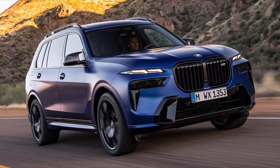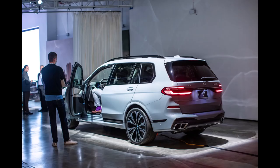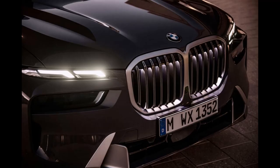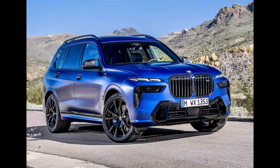Those features, combined with the X7's towing capability and an array of standard active safety tech, make the biggest BMW one of the best. The 2023 X7 receives a mid-cycle refresh that includes a more expressive front-end and a new dashboard design with a huge digital display and BMW's latest infotainment system. The largest BMW SUV also has more standard features and new driver assistance technology.